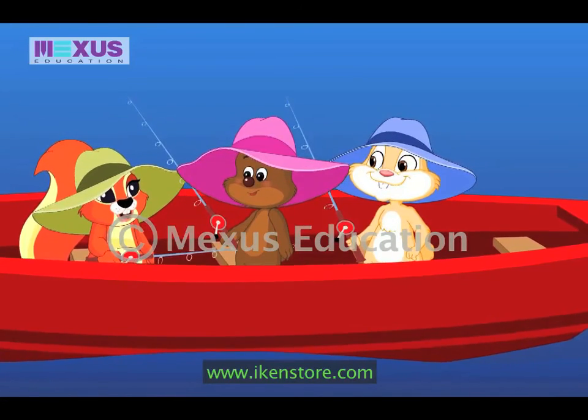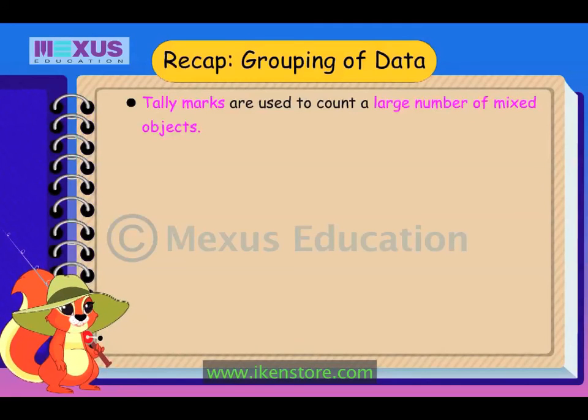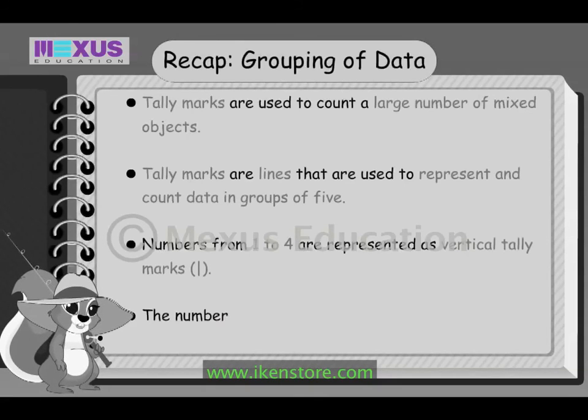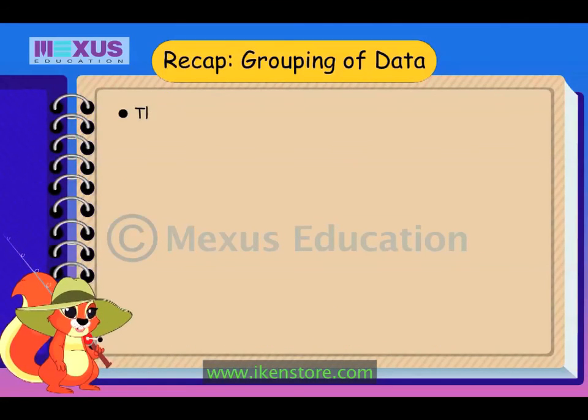Now let us catch some more fish to sell at the aquarium. We need to go and sell the fishes. So let's quickly go over what we learnt today. Tally marks are used to count a large number of mixed objects. Tally marks are lines used to represent and count data in groups of five. Numbers from one to four are represented as vertical tally marks. The number five is represented as a slanting line drawn across four vertical lines. The tally marks for numbers from one to five are given in this table.